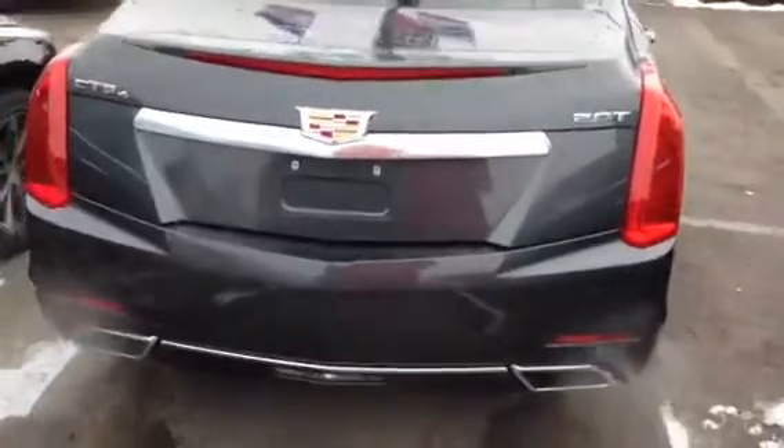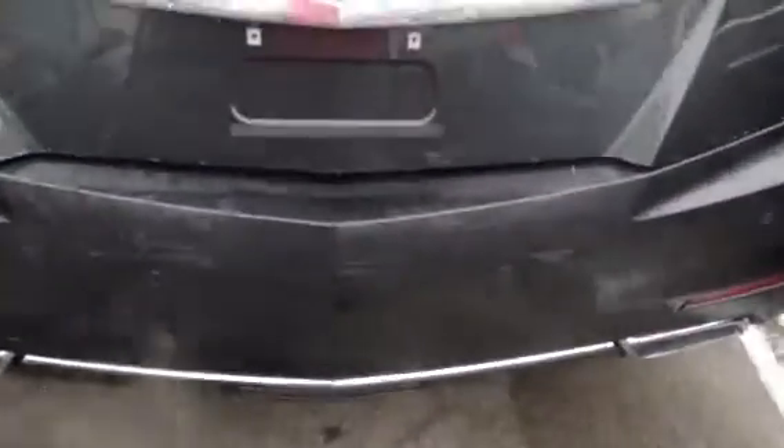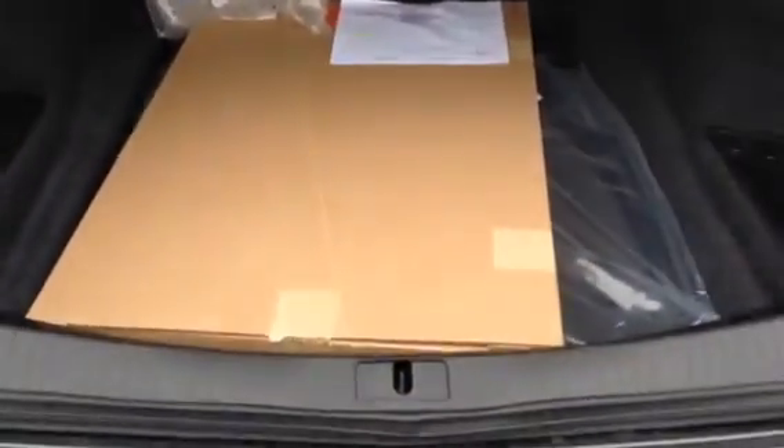It's got a very spacious trunk with backup sensors and a backup camera. It's got a nice sized trunk, and there are the all-weather mats and the regular mats.